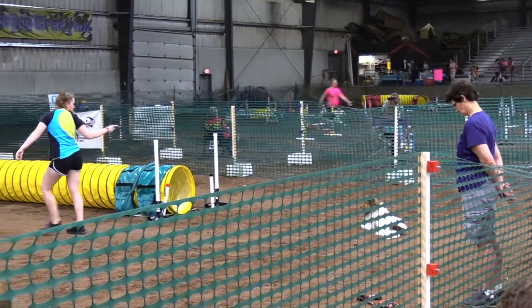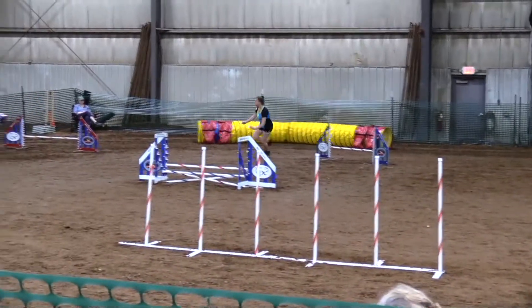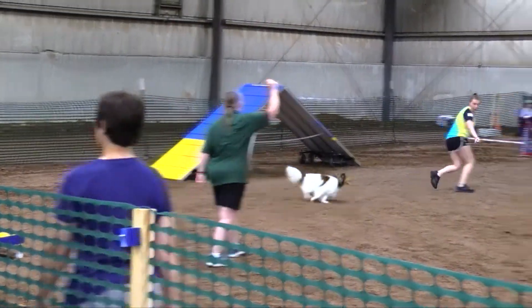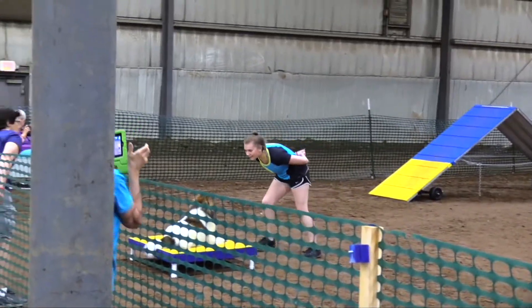Welcome to the game of Full House in CPE. This particular course was designed and judged by Pam Clark. The requirements on Full House are straightforward: within the points required for your level, you need one five-point obstacle, two three-point obstacles, and three one-point obstacles.